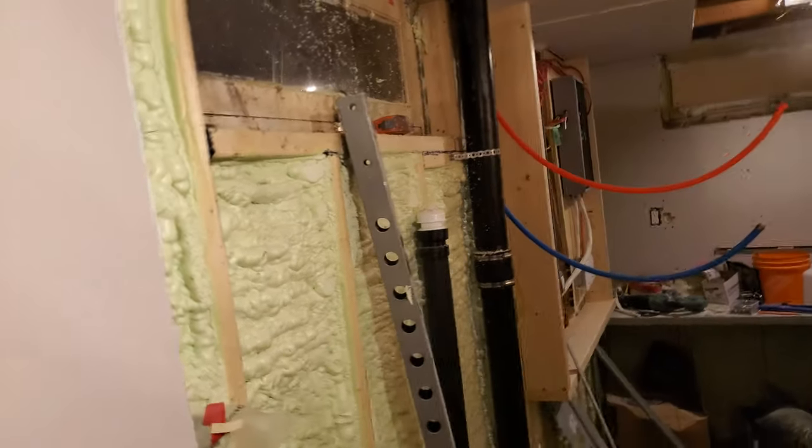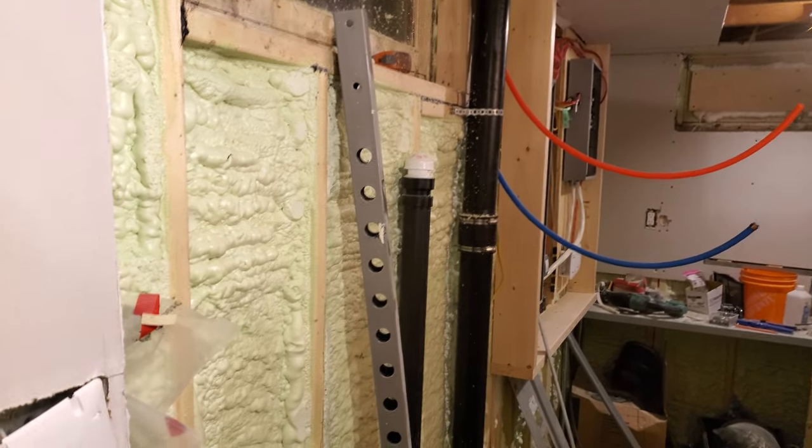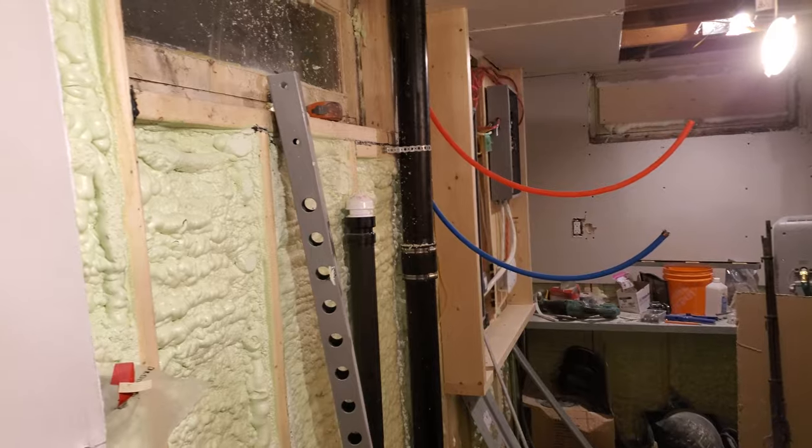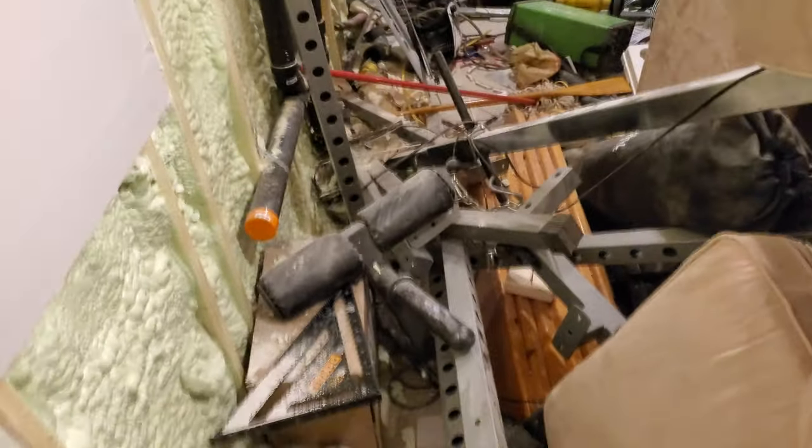I'm a few seconds away from calling it quits for the night. I got one sheet of drywall mostly up — there's the circuit panel box just to act as a landmark. Getting the drywall over here was not a big deal; I just had to lift it over this pile of stuff.